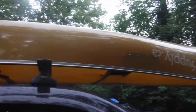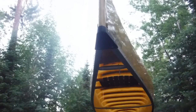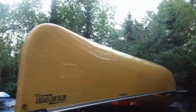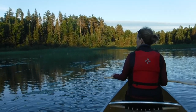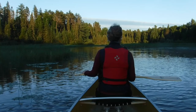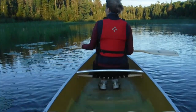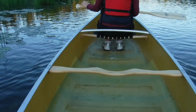This is the Quetico 17 Seuris River, built in Atacocan, Ontario. Really lightweight boat. We rented this Quetico 17 Seuris River canoe — Kevlar, lightweight.